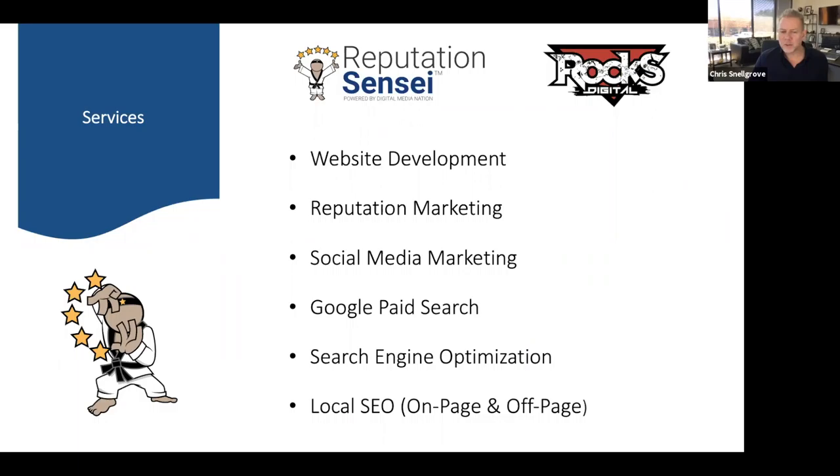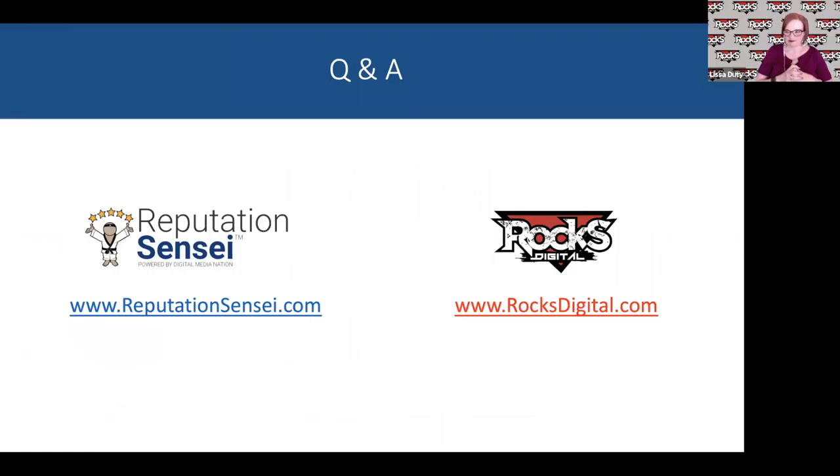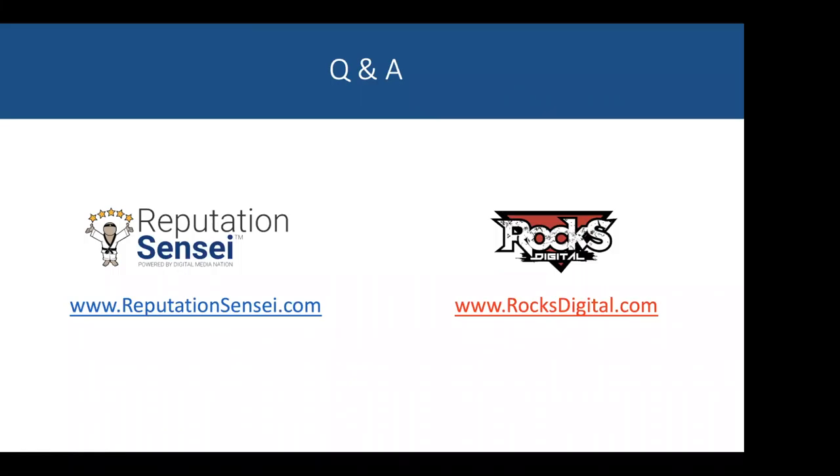Between Reputation Sensei and Rocks Digital, we offer: complete website development, reputation marketing — that's our specialty — social media marketing, Google paid search, search engine optimization, and local SEO on-page and off-page. Lisa specializes in website development, Google paid search, and real SEO — search engine optimization. A lot of people say they do SEO, but for a beautiful example of real SEO, go to reputationsensei.com — she just rebuilt our website and maximized it for search.